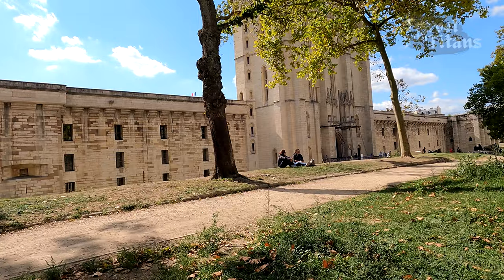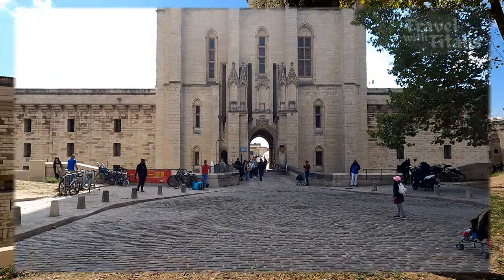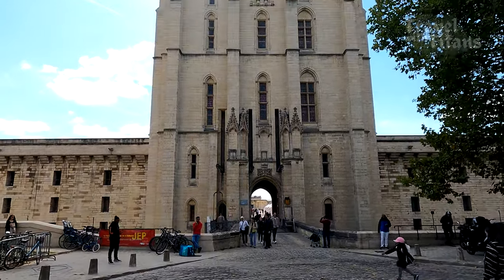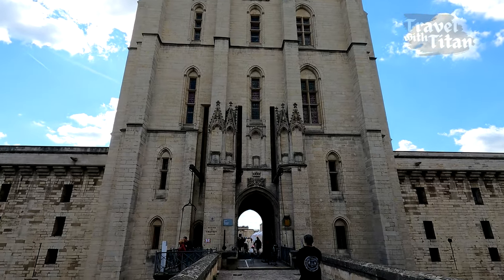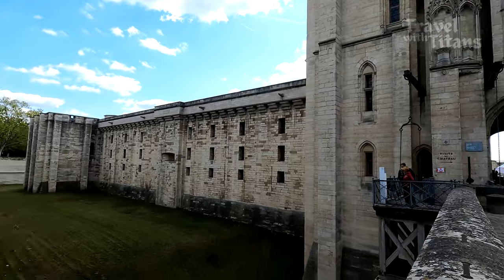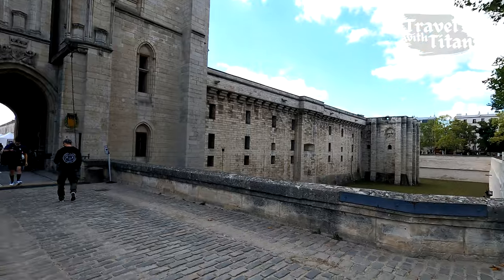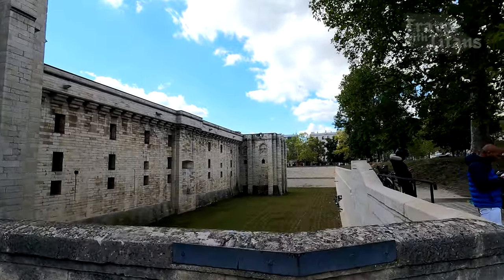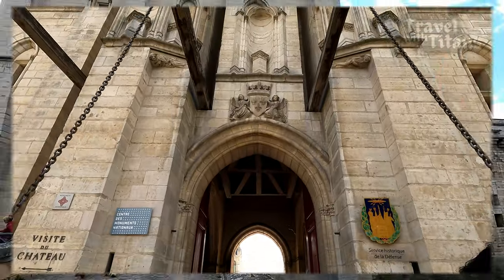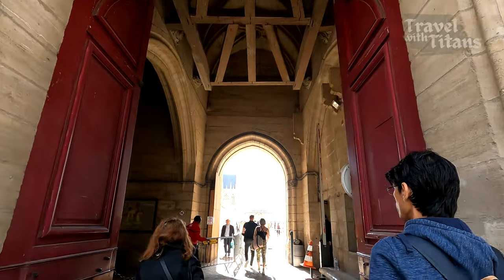You can see the entrance of the castle as soon as you come out of the metro station. Just like all old castles, there is a moat surrounding the castle walls, and there is a bridge to go inside the castle which can be lifted in case of attack.